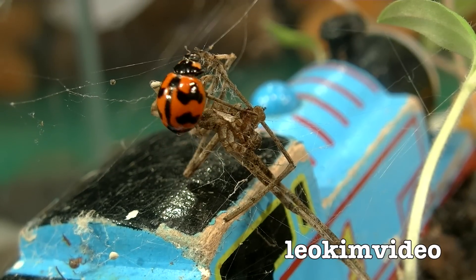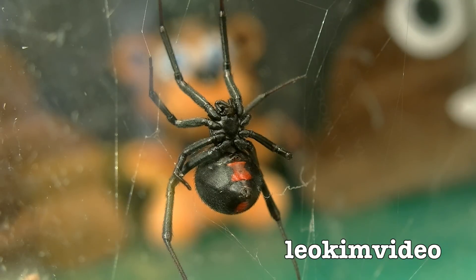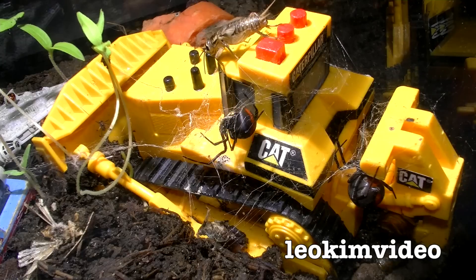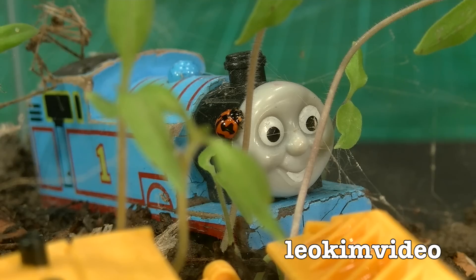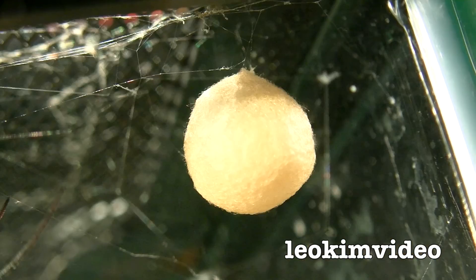Well hello, this is week three of looking at my super deadly spider environment that I have here. A lot has happened between week two and week three. In fact, a lot of death has happened, but there's also been some births.